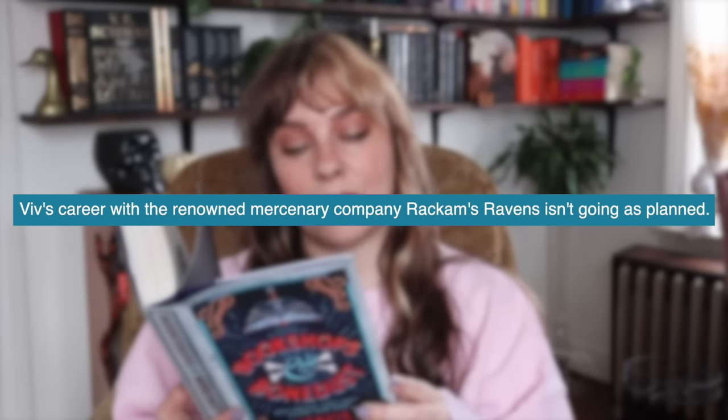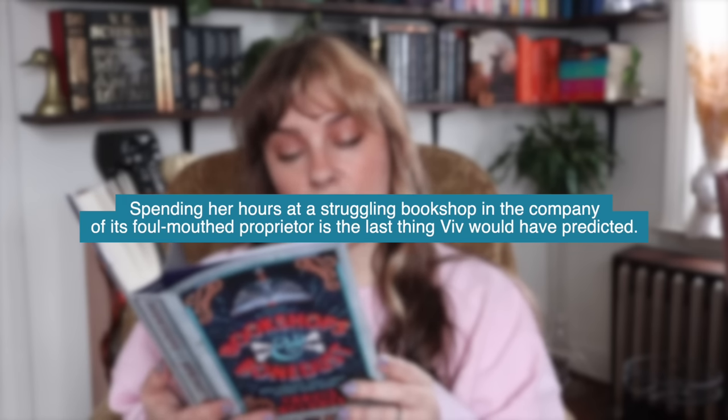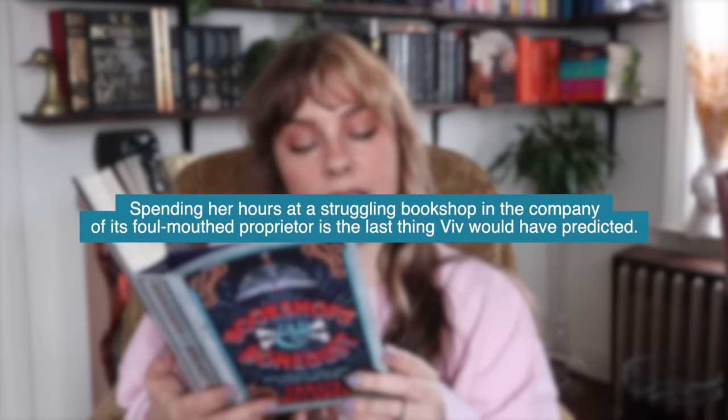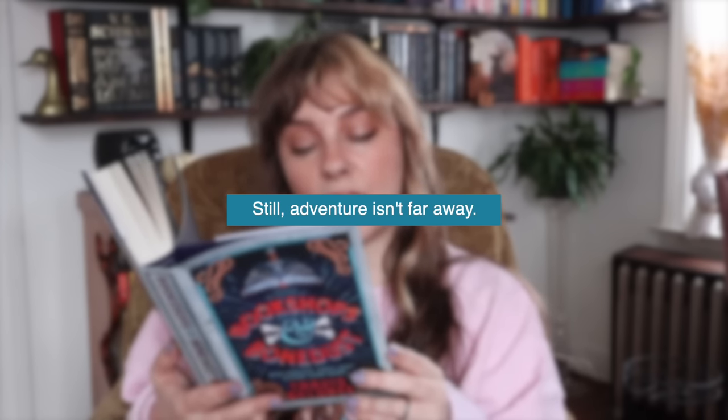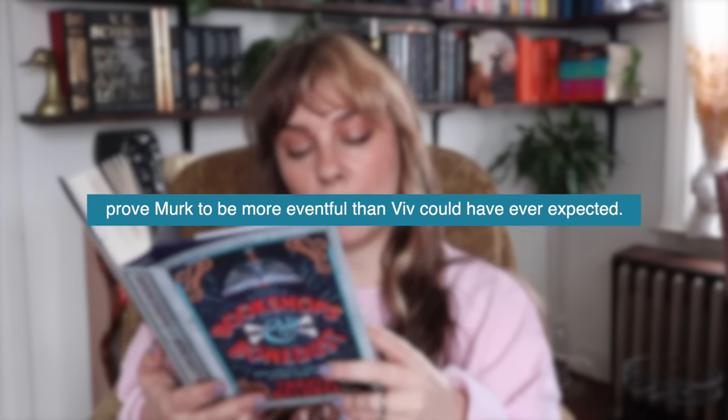Because I liked Legends and Lattes so much, I also got Bookshops and Bone Dust, which is the prequel set about 20 years before. Viv's career with the mercenary company Rackham's Ravens isn't going as planned — wounded during a hunt for a powerful necromancer, she's packed off to recuperate in the sleepy beach town of Merck. She ends up spending her hours at a struggling bookshop with its foul-mouthed proprietor. A suspicious traveler in gray, a gnome with a chip on her shoulder, a summer fling, and an improbable number of skeletons prove Merck to be more eventful than expected. And this copy is signed — my very first ever signed edition!